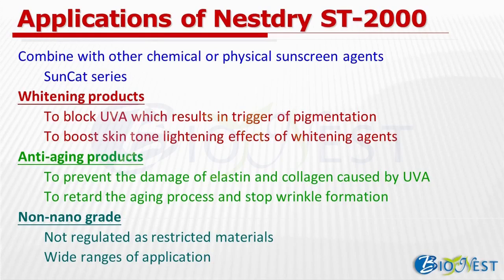Lastly, ST-2000 is not considered a nano-grade ingredient, therefore it can be used in a wide range of skincare applications such as SPF boosting, anti-pigmentation, skin tone lightening, anti-aging and anti-wrinkle effects, and without restriction from regulation.